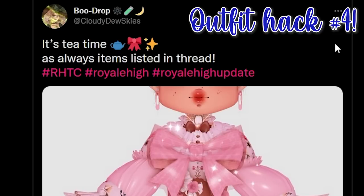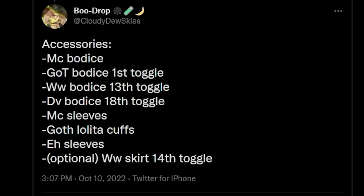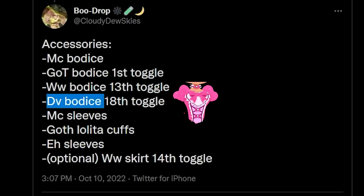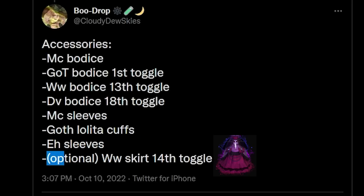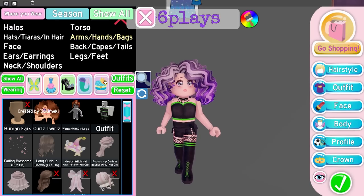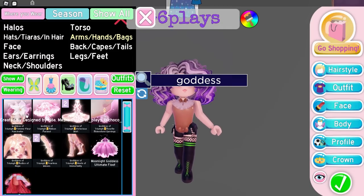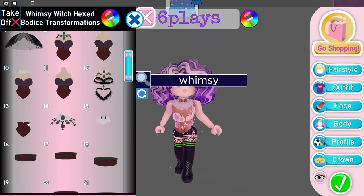Color Juice actually responded with this outfit hack as well, so let's look at the accessories she used. She used the Moncherie Bodice, the Goddess of Triumph Bodice on the 1st toggle, Whimsy Witch Bodice on the 14th toggle, Darling Valentina Bodice on the 18th toggle, Moncherie Sleeves, Golf Lolita Cuffs, Enchanting Hailing Sleeves, and optionally the Whimsy Witch Skirt on the 14th toggle. Let's begin by putting on the Moncherie Bodice, then the Goddess of Triumph Bodice on the 1st toggle.